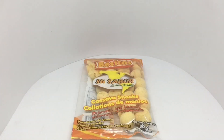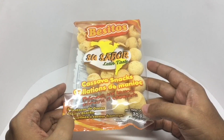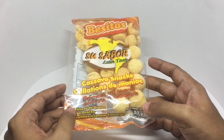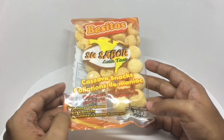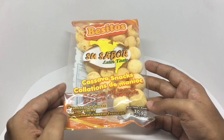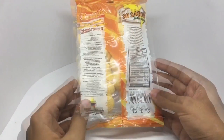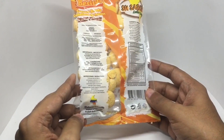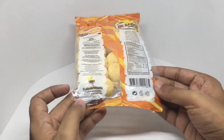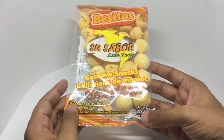Let's take a look at this cassava snack — this is by Besitos Latin Taste. It's a cassava snack; we have cassava in India too, there's a popular cassava chip snack, so this should be interesting. It's manufactured in Colombia — interesting packaging.